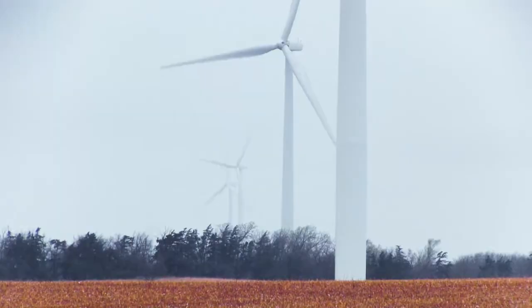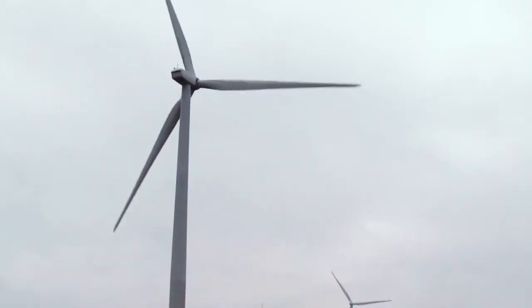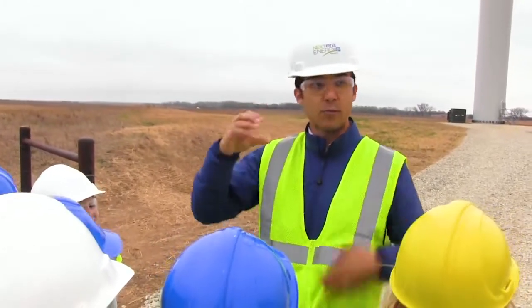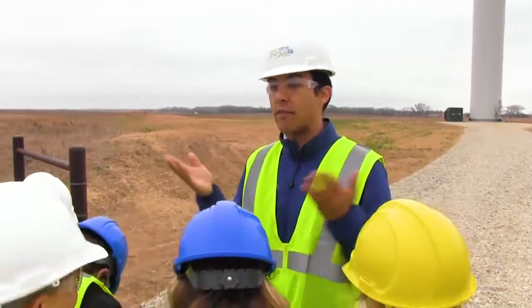I thought the wind turbines were cool because of how they were powered. How much do you think the wind costs that makes these turbines go around? It's free. This wind is all the great state of Kansas' wind resource. It belongs to everybody.